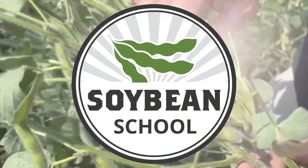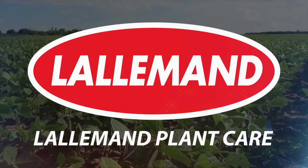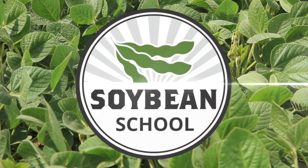Real Agriculture Soybean School is brought to you by Masic Seeds and Lallemand Plant Care. Bernard Tobin on the Soybean School today down in Simcoe, Ontario, catching up with Henry Prinzen from Masic Seeds.